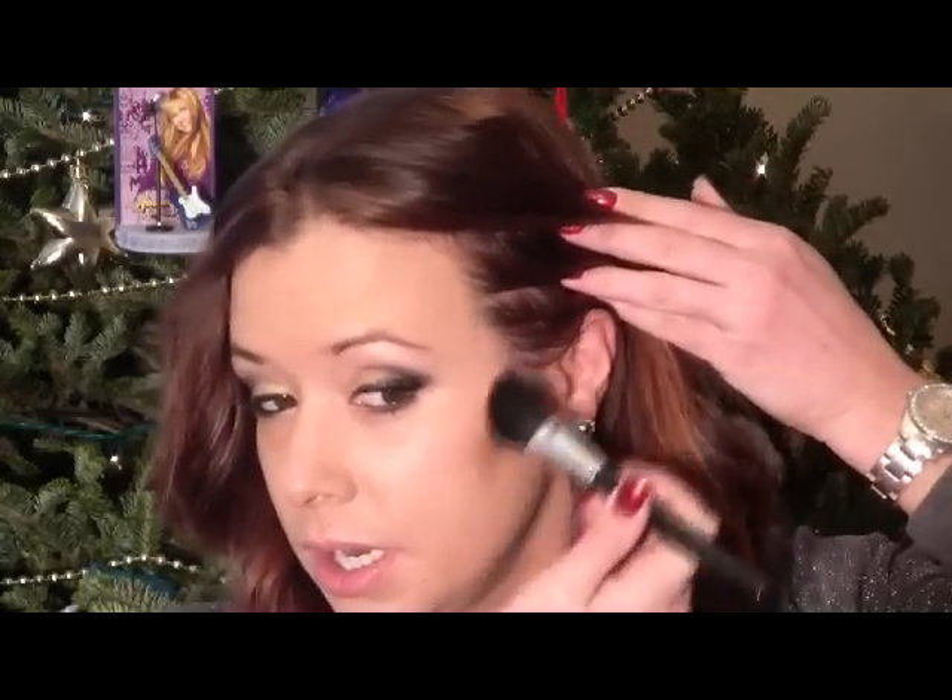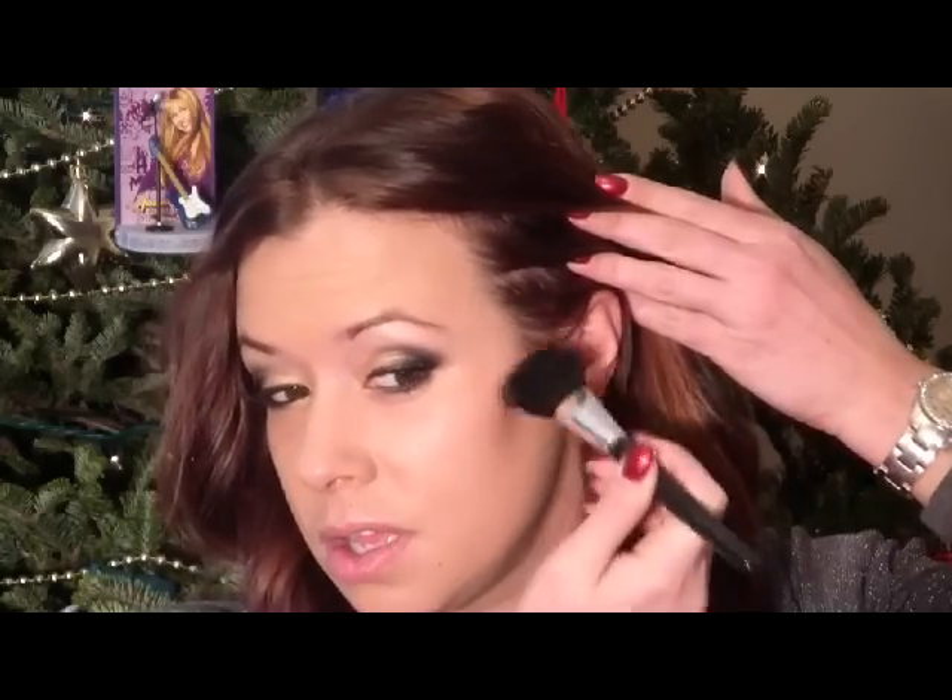For my contour I'm going to use a bronzing powder called Shadester. I'll use a Stila flat cheek brush, apply it to the end of the brush, and put it right in the contour of the cheeks, just below the cheekbone.